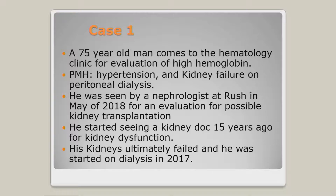The first case is about a 75-year-old man who came to the heme clinic because the nephrologist who evaluated him at Rush to undergo kidney transplant noticed that his hemoglobin was high. The gentleman had a history of high blood pressure and his kidneys had failed, so he was already on dialysis and he heard about the transplant business with the kidney.